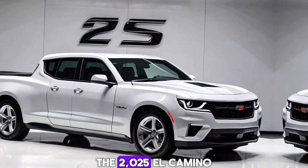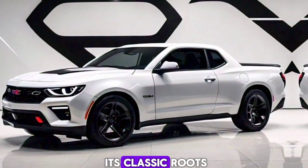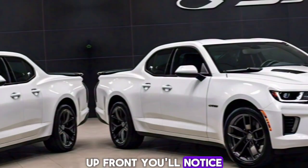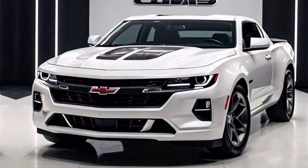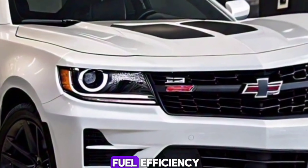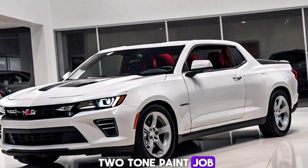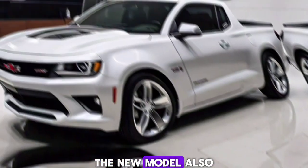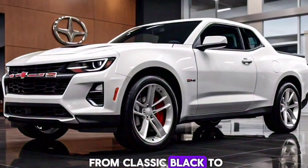The 2025 El Camino SS features a bold and aggressive design that pays homage to its classic roots while incorporating modern aesthetics. Up front, you'll notice the sharp LED headlights and a prominent grille that gives it a commanding presence on the road. The body lines are sleek and aerodynamic, enhancing both performance and fuel efficiency. One of the standout features is the stylish two-tone paint job, reminiscent of the original El Camino's iconic look. The new model also includes a range of color options to suit any taste, from classic black to vibrant red.